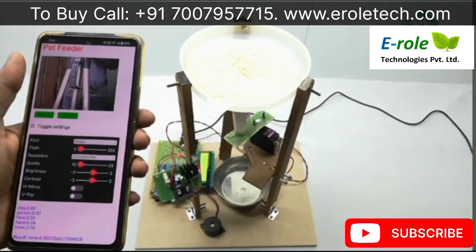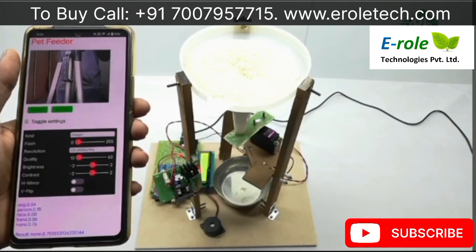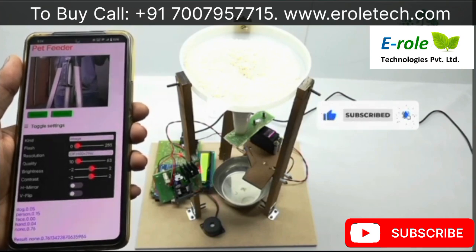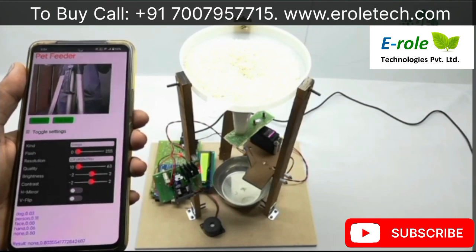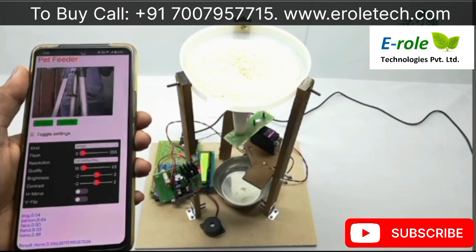Now it can detect dogs and other pet animals, and it can differentiate between the required pet animals and others. Generally, normal humans in front of the camera are also detected, but this camera classifies normal images like persons, faces, hands, and other images.